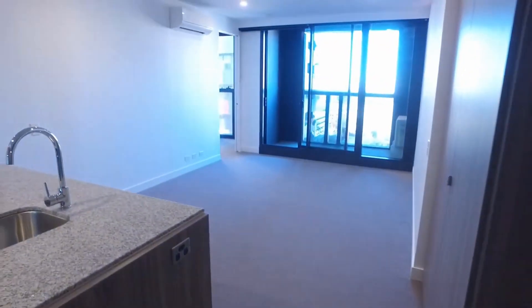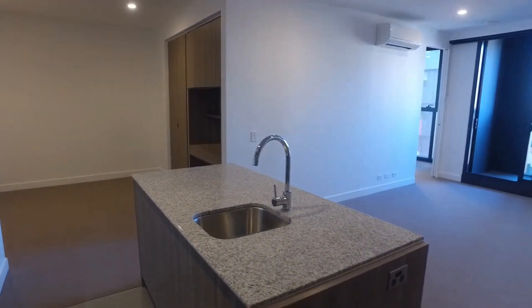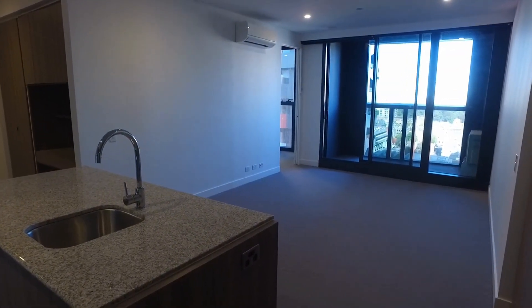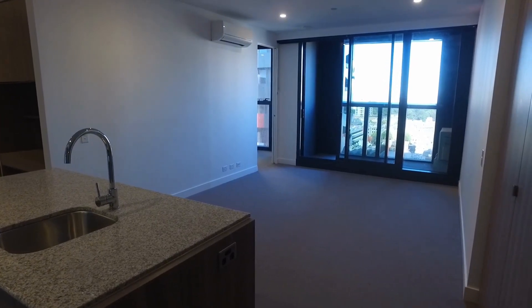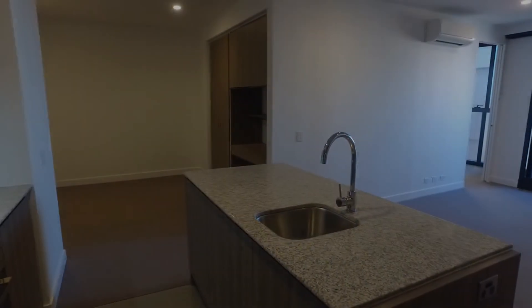This concludes the marketing tour for apartment 1615 at 160 Victoria Street in Carlton, Swanston Central. Should you have any further questions, feel free to contact Melbourne Real Estate. Thank you for watching.